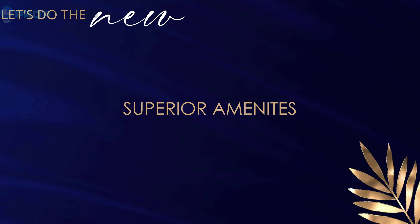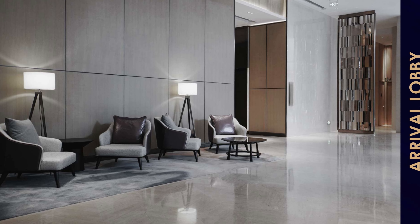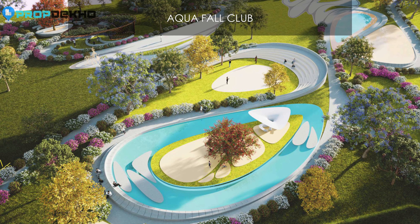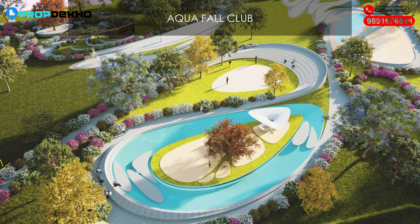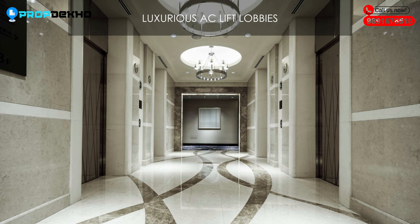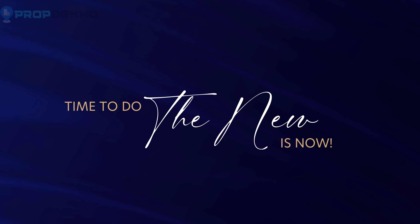This is the concept of the project. On Golf Course Extension Road, all facilities such as hospitals, schools, and commercial spaces are available nearby — there is no need to explain separately. It is a well-known location that everyone knows, with good schools, commercial hubs, and office spaces all accessible around the project.